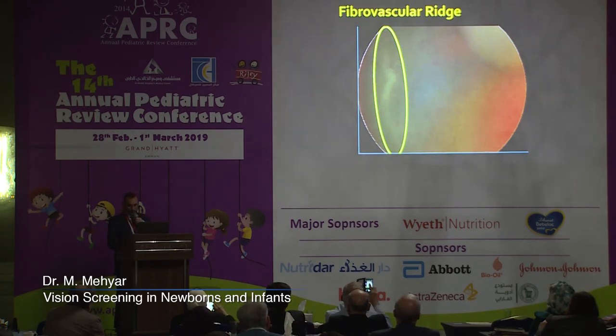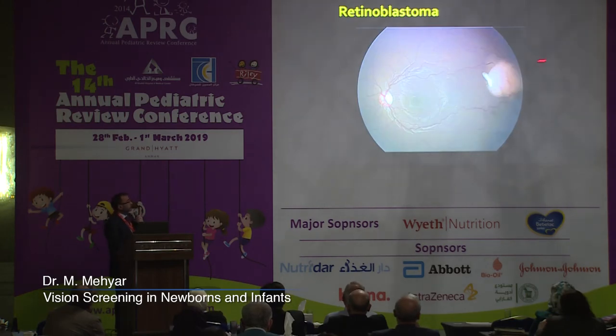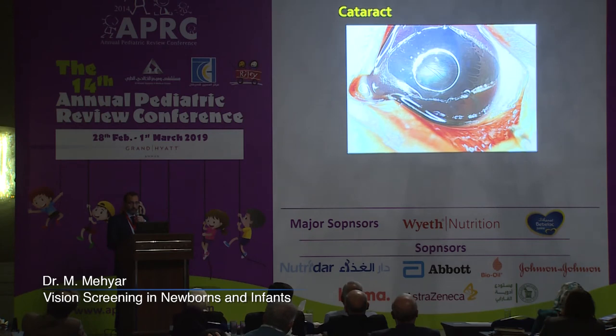Other conditions we can detect include a fibrovascular ridge and retinoblastoma. This is a very early retinoblastoma — this is how it starts, found in the screening of an infant. A larger retinoblastoma is only seen by examination of the fundus. When retinoblastoma is diagnosed clinically by leukocoria, the tumor is at least five times the size of what we see here. We can also see salt-and-pepper changes indicating infectious or metabolic diseases, as well as anterior segment imaging showing cataract, iris abnormalities, and microphthalmia.